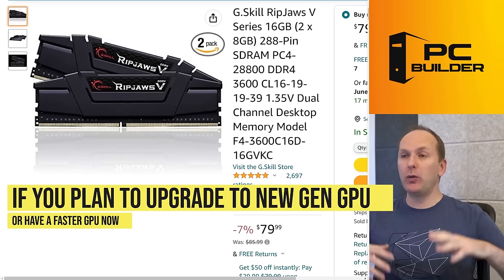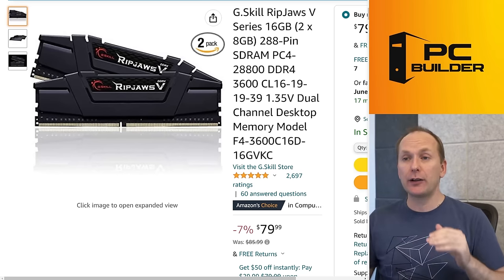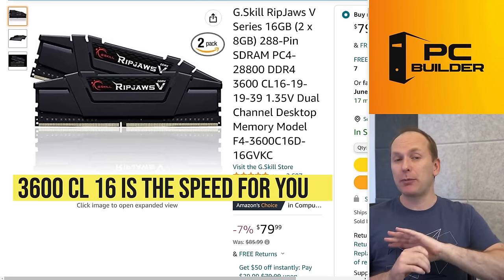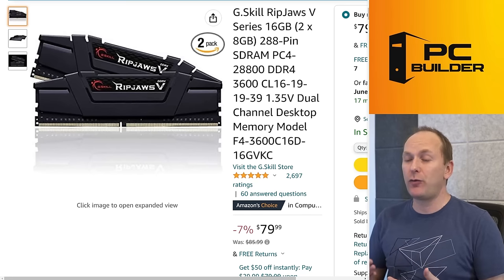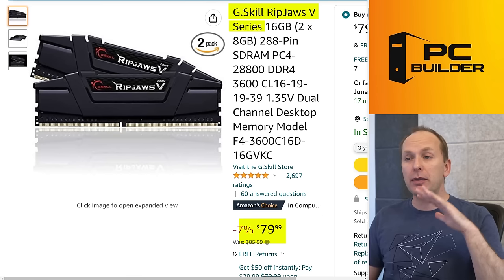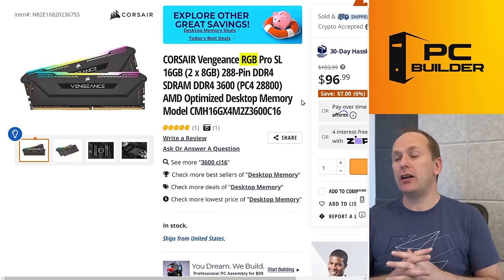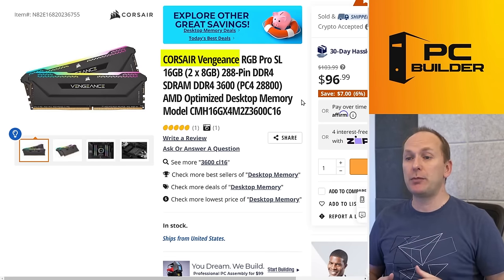If you do want to jump up in memory speed — maybe you want to future-proof a little bit when you get a new GPU in the fall, or you've got a faster GPU at the higher end right now and you're playing at 1080p pushing a lot of frames — I would recommend for a no-fuss solution with no real compatibility issues, you go for 3600 CL16 memory. I'd skip right over 3600 CL18; it's about the same speed as 3200 CL16 memory kits, so just jump all the way up. If you're going to spend an extra $30 or $40, go ahead and get the good stuff — 3600 CL16. Ripjaws has a nice kit here you can find for about $80. If you're looking for something with RGB, for about $95 to $100 we've got the Corsair Vengeance RGB. I'll leave links to several kits down in the video description below.